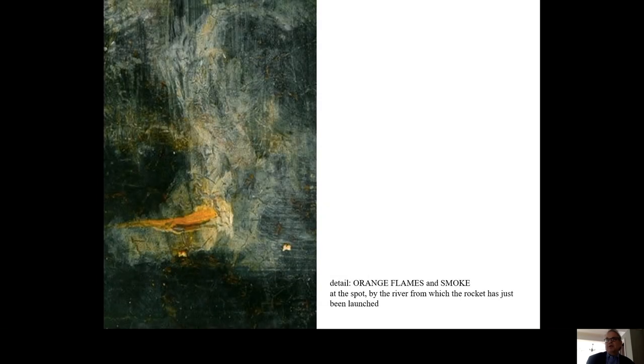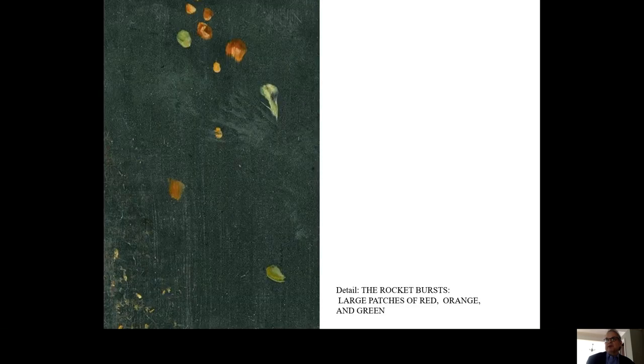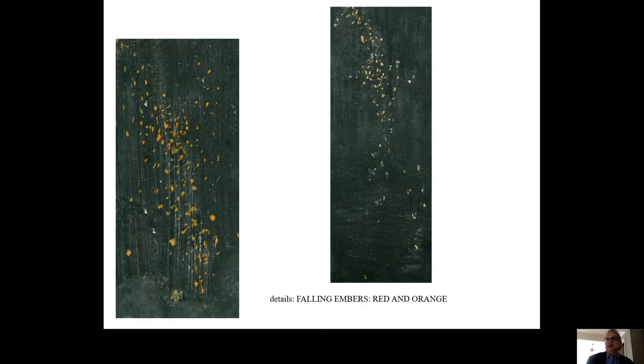Near the bottom of the painting, the fire and smoke of the launch. At the top, the rocket has just burst, forming thick, irregular oblongs of color — reds and oranges and greens. Below and to the right of the burst, narrower, thinner shards of orange, red, pink, and green cascade down the canvas — evanescent jewels of the night.